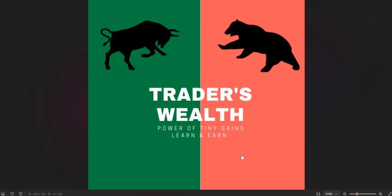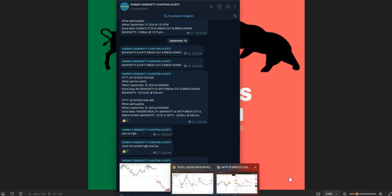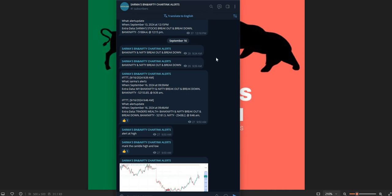Hello friends, welcome to Traders Wealth. This is Sharma here, welcome to my YouTube channel again. Today I would like to share some details about the charting scanner — this is really working well for me and for others who have already subscribed for this alerts system. I have linked this charting scanner alerts here. For Bank Nifty and Nifty they work wonderfully, and every day it is working.